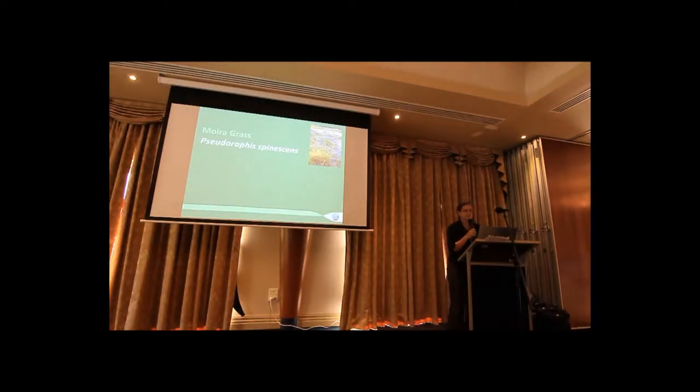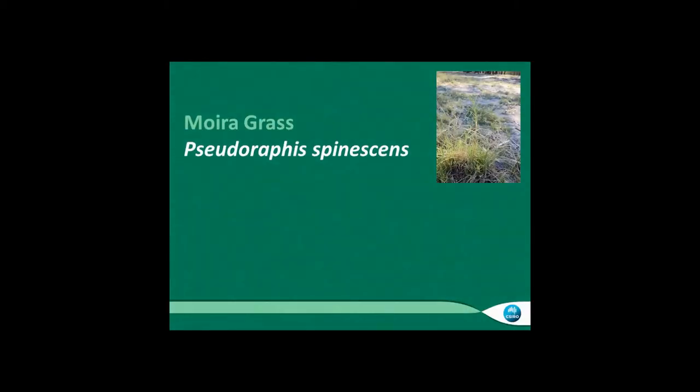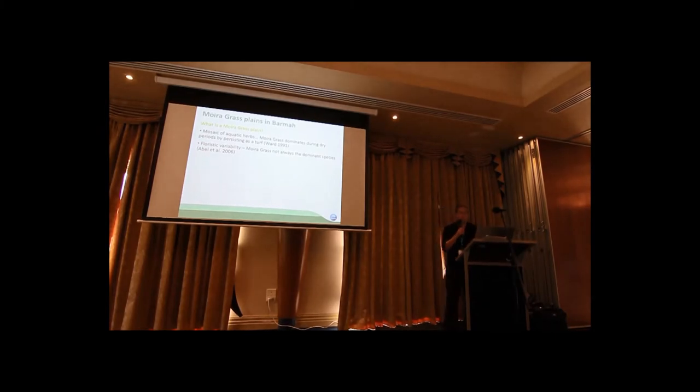The next part of the talk is our work on moira grass. I'm going to focus on the Victorian side of the border, in the Barmer Forest. A good description of moira grass plains is that they're a mosaic of aquatic herbs — moira grass as the species can dominate particularly during dry periods by persisting as a turf. But they can be quite floristically diverse, so moira grass isn't always the dominant species.